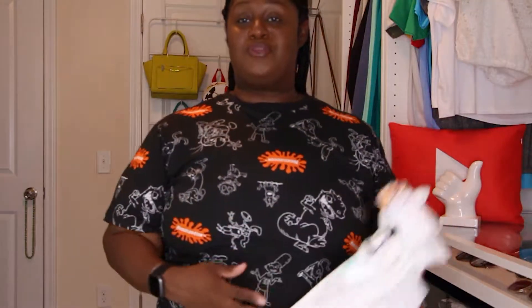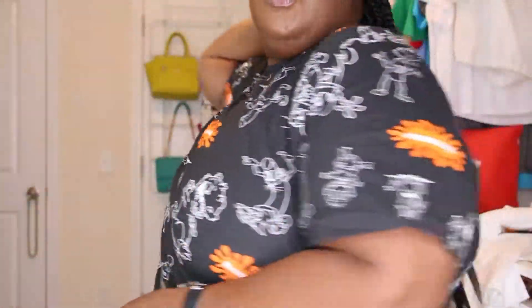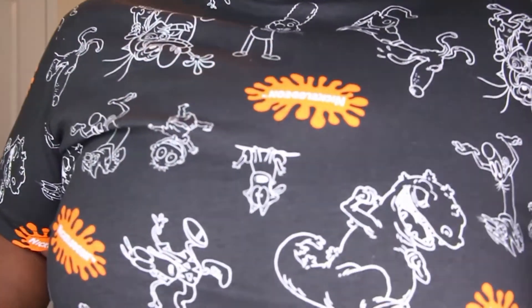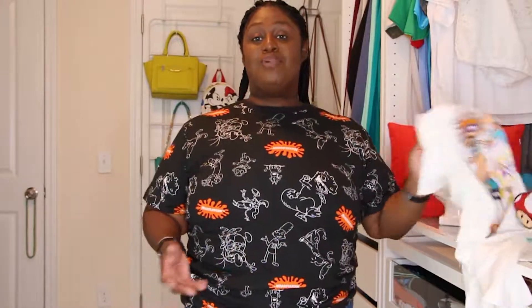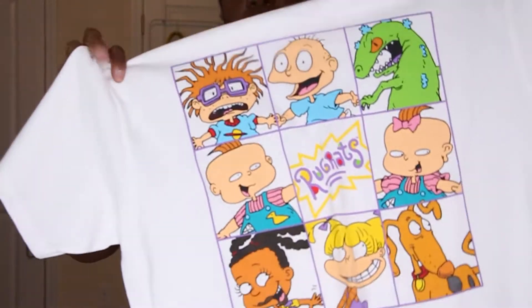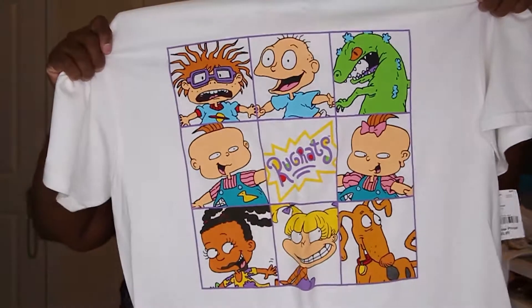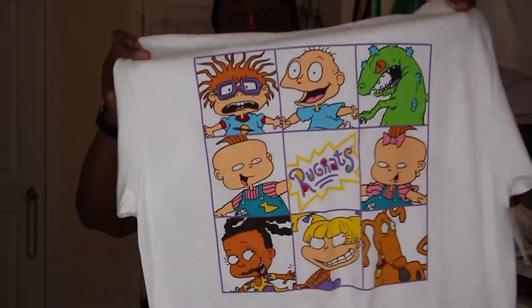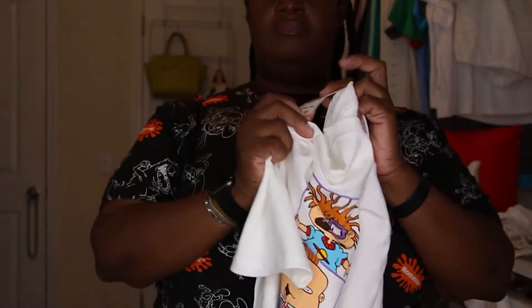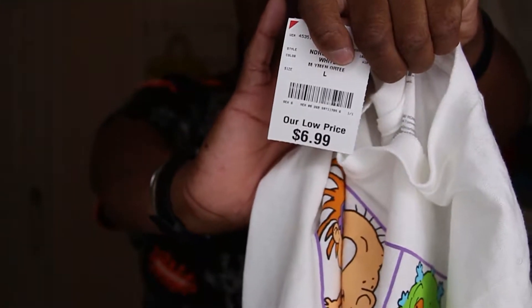This is from Burlington — I've got two other shirts from Burlington as well. Just look at it all the way around: Reptar, Tommy, and so many others, with a splash of orange. Burlington is another spot I go to for graphic tees from the men's section. This one kind of looks like the Brady Bunch setup, really cool. And this Rugrats tee — Susie made the cut! Look at the price: $6.99 for a whole t-shirt from the grown men's section.